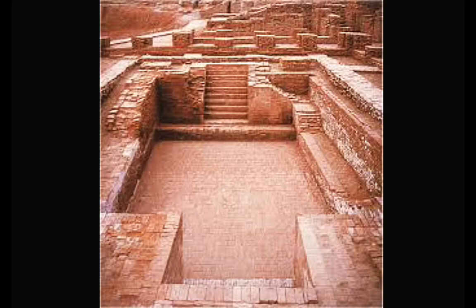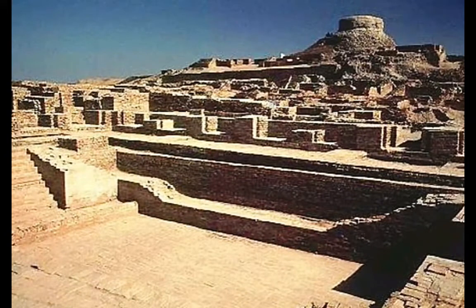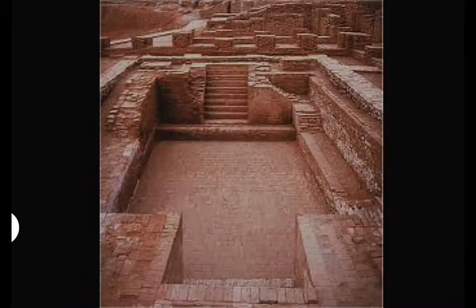A series of rooms were located along the eastern edge of the building, and in one room was a well that may have supplied some of the water needed to fill the tank. Here are some pictures of the Great Bath showing the width, length, and the steps of the tank.